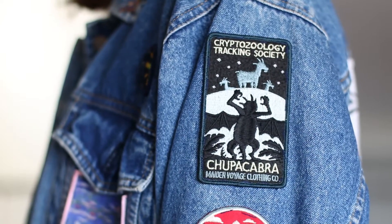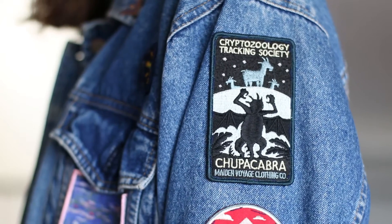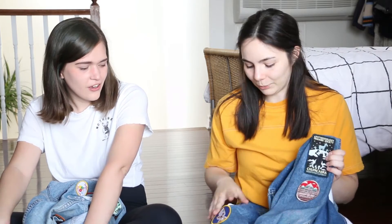Emily got me three patches and that's the reason I got this jacket in the first place. The first one is this Chupacabra patch, which is cute because she has a Sasquatch and Ariana — my sister — has a UFO one, so she kind of got us all matching fictional creature beasts. I really like the colors of this one. I tried to pick patches with similar colors and a similar theme.